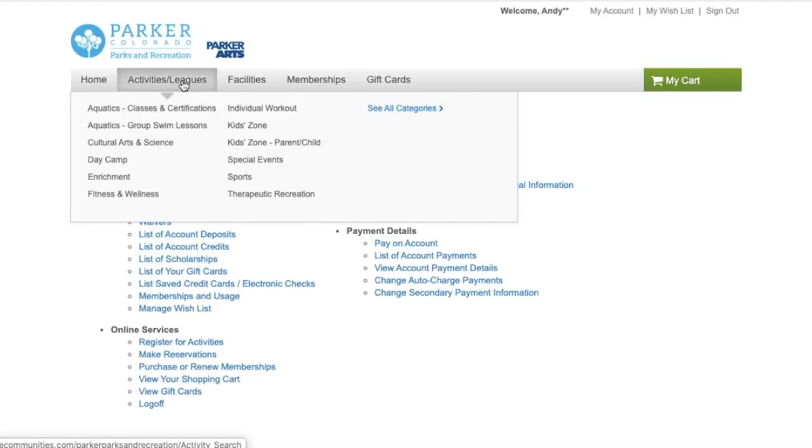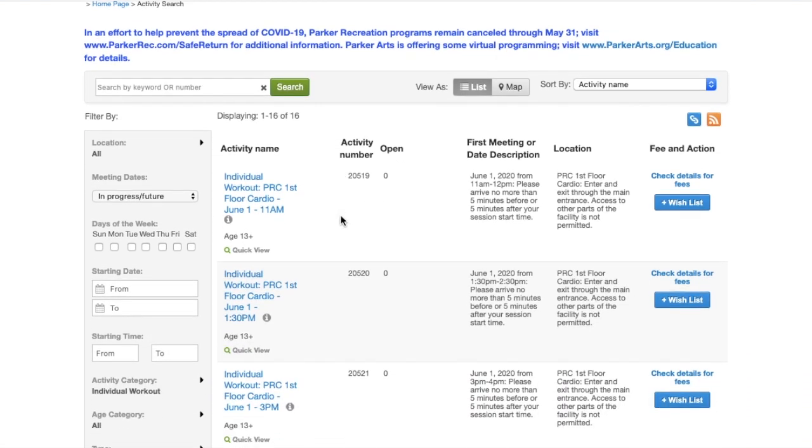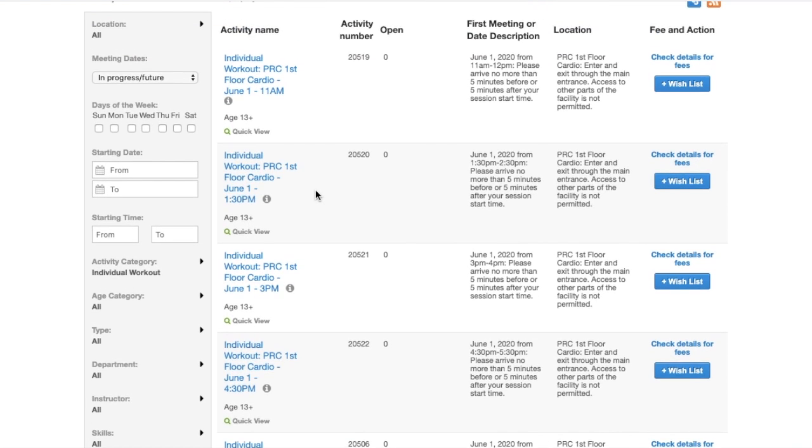You're going to go to Activities and Leagues and from there you'll select the individual workout category. From here you'll have a listing of all the workout offerings. You can see the class names are going to include the section of the facility that you're signing up for, the date, and the time frame for your one-hour workout session. To narrow down the field, you can go over on the left-hand side and use various filters to search by specific dates or start times.